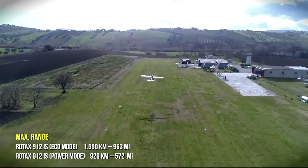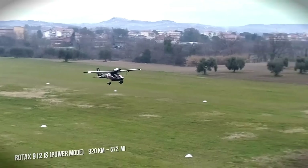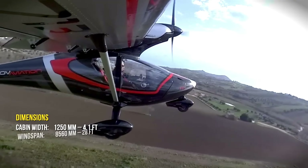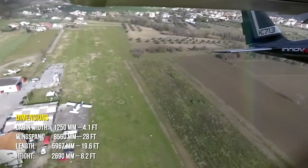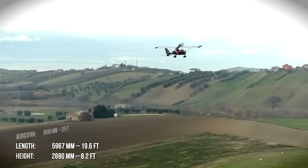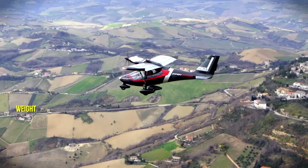Whether you're a weekend pilot or an aviation enthusiast, this aircraft offers the perfect mix of agility, endurance, and Italian style. The FX1 isn't just built to fly — it's built to turn every flight into an experience.